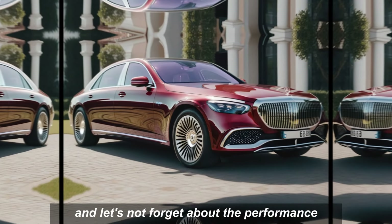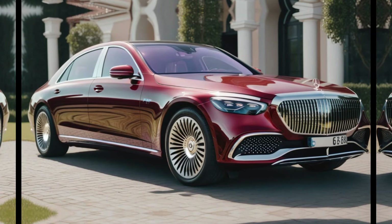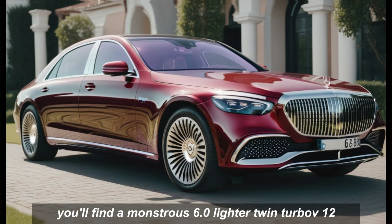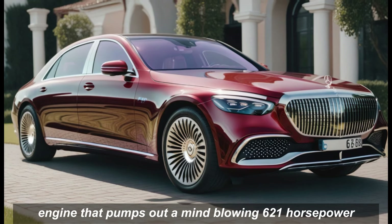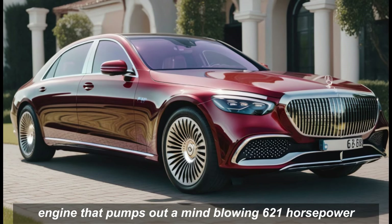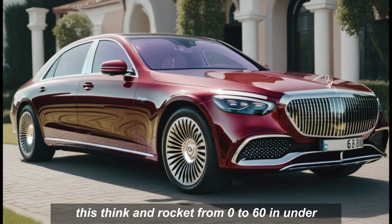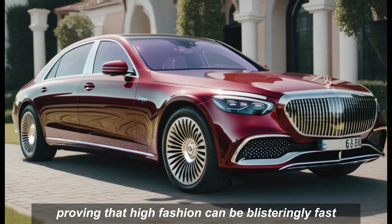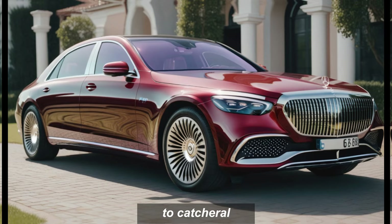Performance. And let's not forget about the performance. Under the hood, you'll find a monstrous 6.0-liter twin-turbo V12 engine that pumps out a mind-blowing 621 horsepower. This thing can rocket from zero to 60 in under four seconds, proving that high fashion can be blisteringly fast.